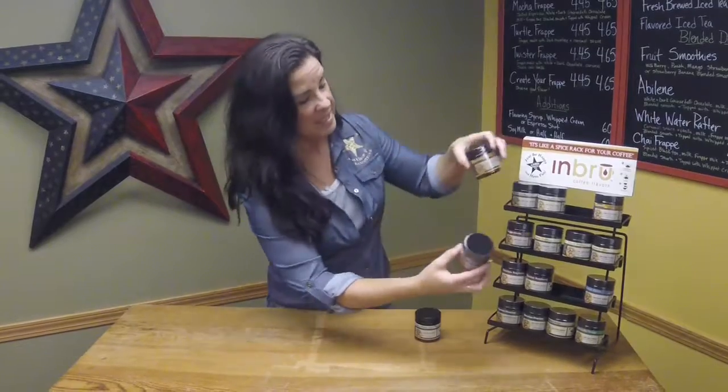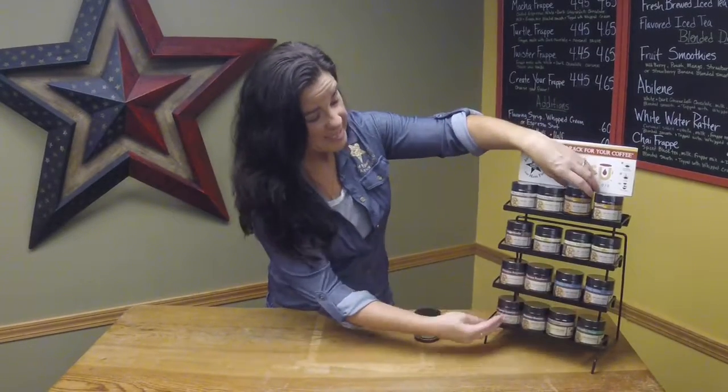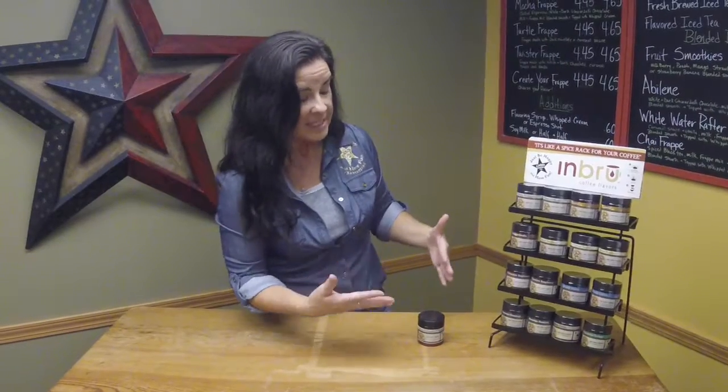So I can have a caramel vanilla. I could mix my hazelnut and my vanilla and have a vanilla nut. There are so many different ways that you can mix them together, and you are just going to absolutely love the flavor.